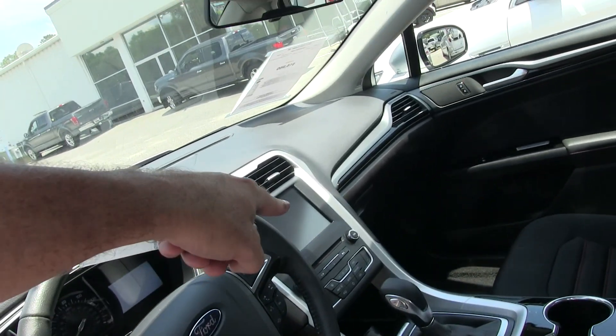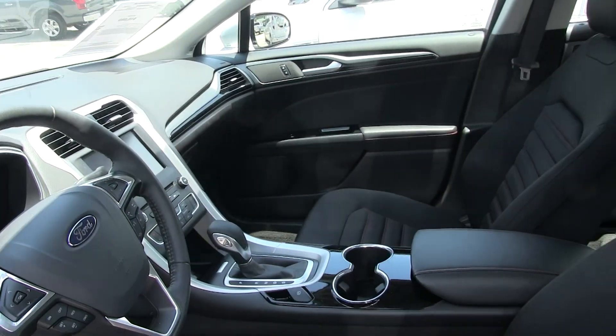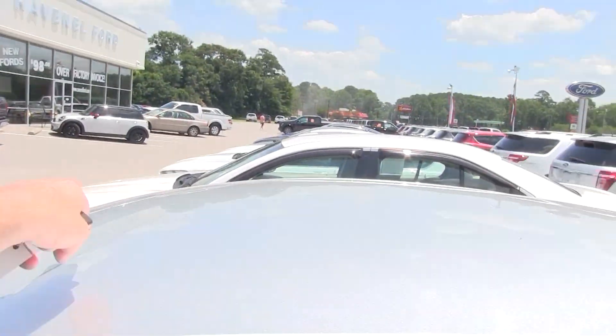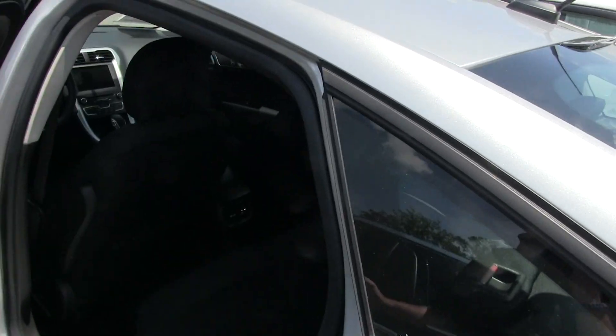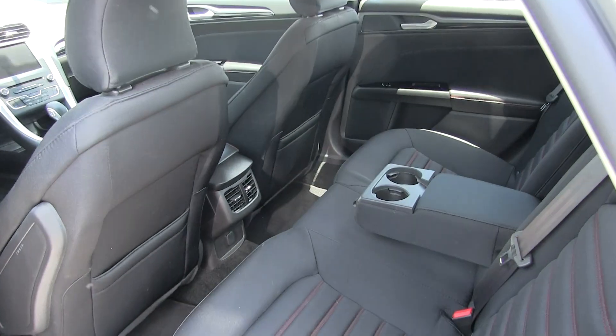You get the SYNC system in here by Ford, leather-wrapped steering wheel, and two LCD screens — one massive one that's eight inches in size, which is pretty big. This one does not have a sunroof up top, but not everybody needs a sunroof.